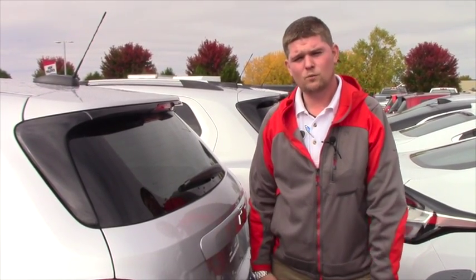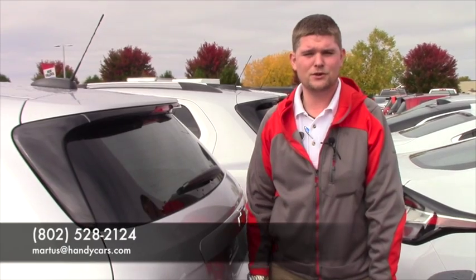If you want to give me a call, let me know what works for you. My number here is 802-528-2124 or you can email me at martist at handycars.com. Thanks a lot, Meg. I look forward to hearing from you. Have a great day.